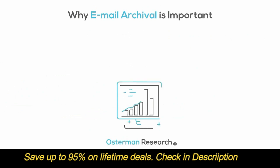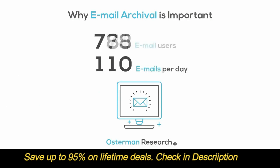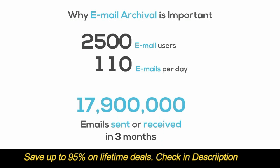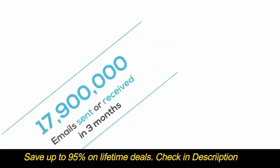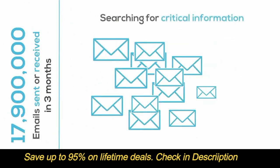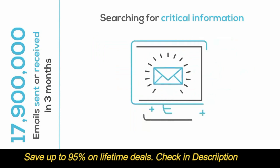Another study by Osterman Research found that the typical email user sends and receives 110 emails per day. In an organization of 2,500 email users, roughly 17.9 million emails will be sent or received every three months. Even if there is an occasional need to search this enormous amount of content, searching for critical information in individual mailboxes on personal devices can be a nightmare.